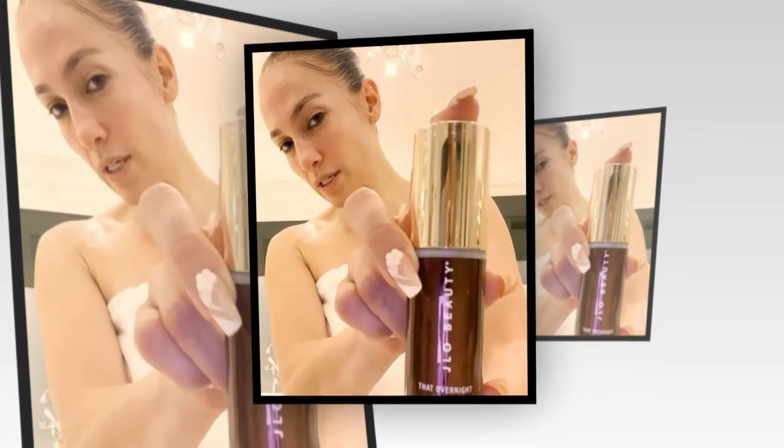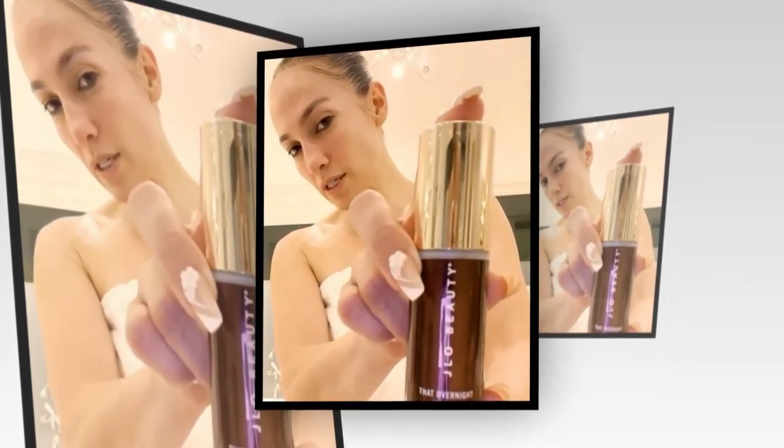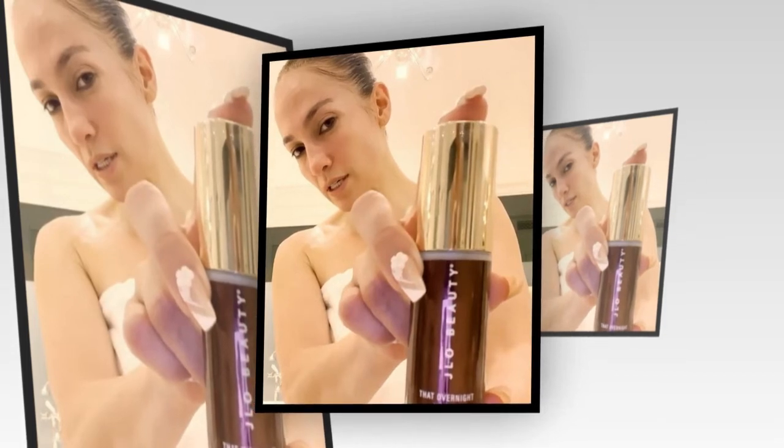The trio appears to get along very well and have a blast together as they create bold and stylish looks for Jennifer. In a story that she uploaded on her Instagram, the star tagged JLO Beauty since she was working on a photoshoot for her beauty brand.